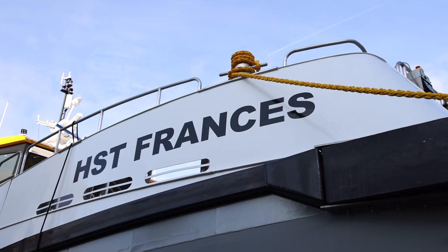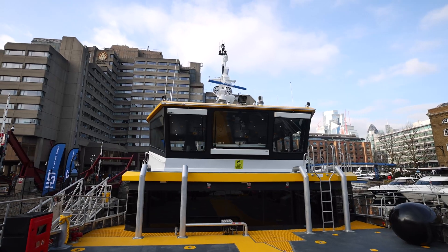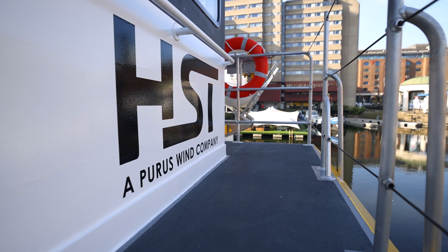Welcome to St Catherine's Dock in the heart of London for the naming ceremony of HST Francis, Diverse Marine's latest hybrid CTV for HST, a Purist Wind company. UK designed, UK built, UK owned.